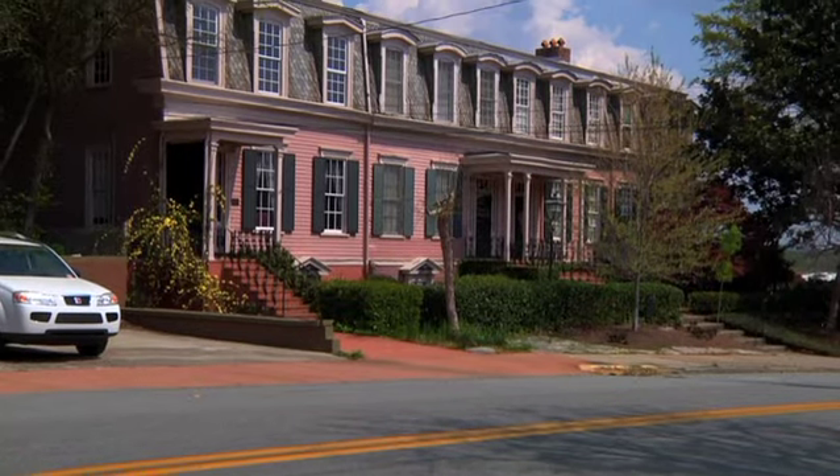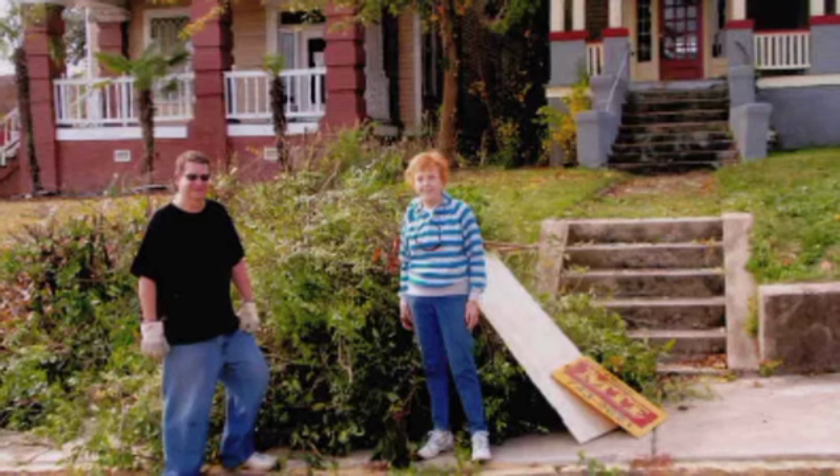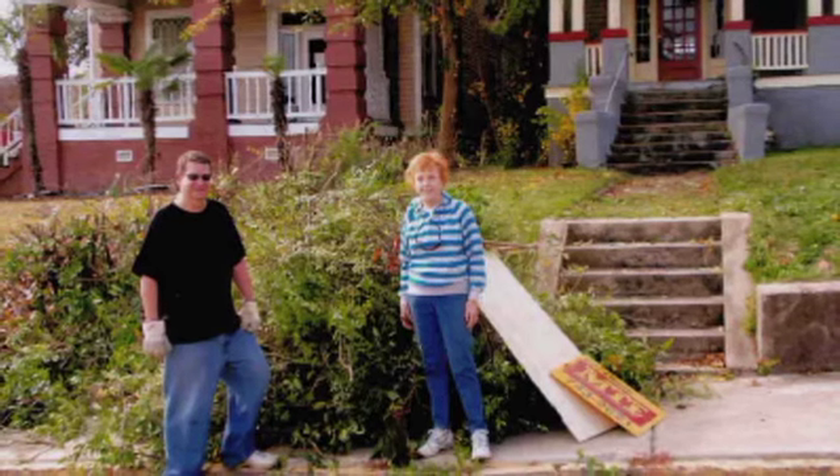I've lived in the district probably 30-something years and expended a lot of energy. And to see it being revitalized is really thrilling. The economic benefit to the city of Macon has not really been totally evaluated by the entire community.